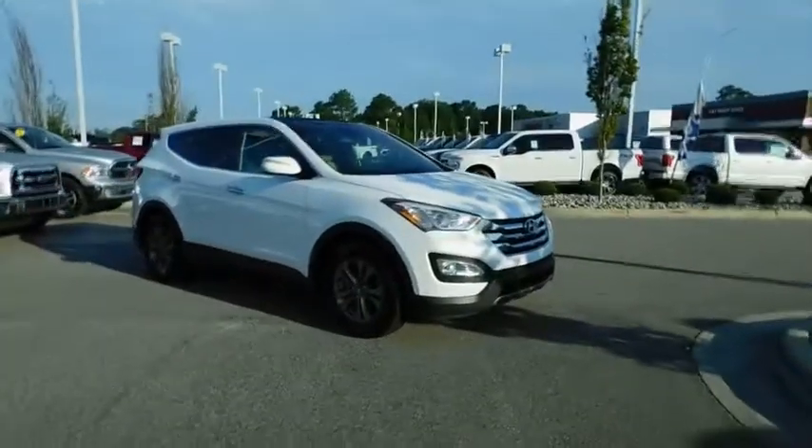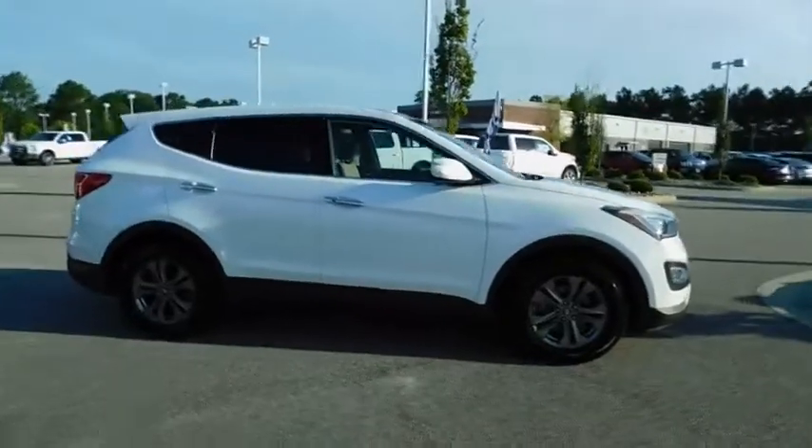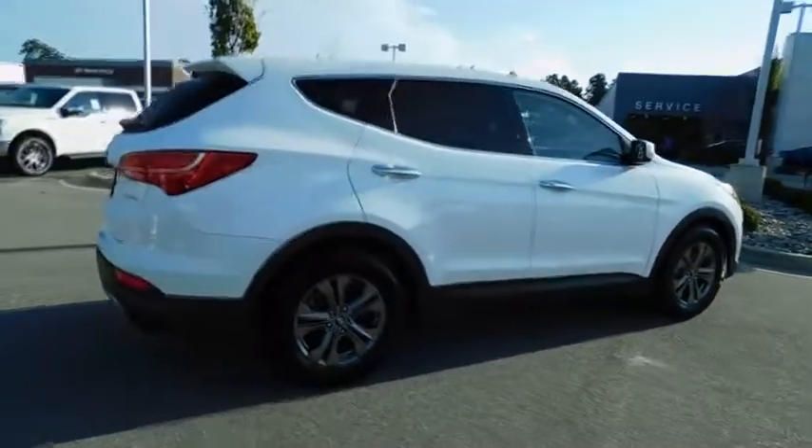2013 Hyundai Santa Fe. Style, quality, performance, value. Need we say more? This vehicle has less than 65,000 miles.